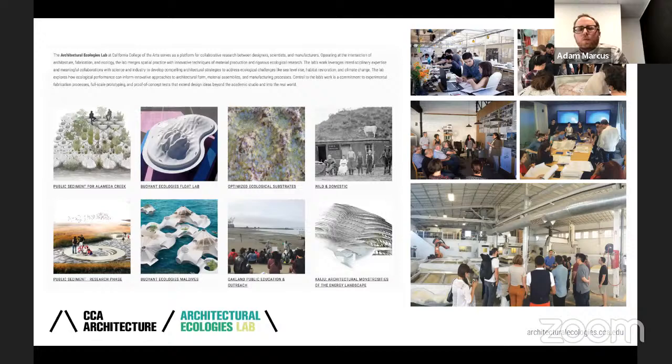I'd like to transition now to some of the more research-driven work we're doing at CCA at the Architectural Ecologies Lab. This work is very much in the same vein as the projects I showed — both dealing with data in relationship to environment. The lab was formed in 2018 after several years working on the Buoyant Ecologies project, and I co-direct it with two colleagues, Margaret Akeda and Evan Jones.